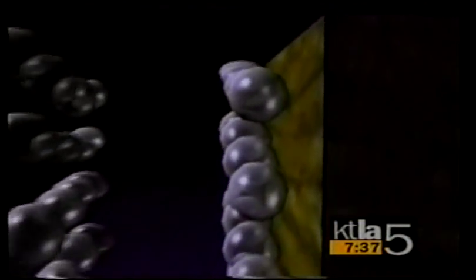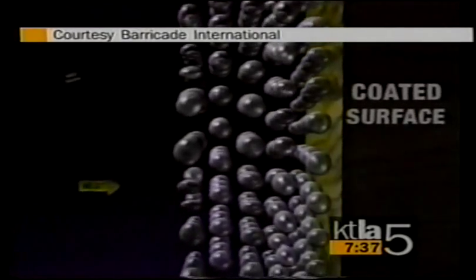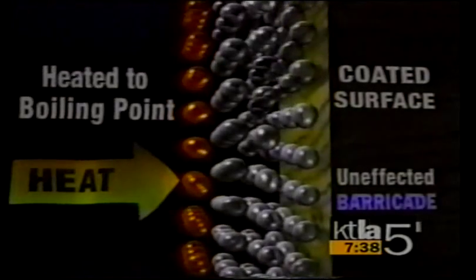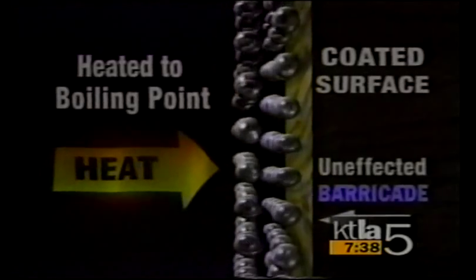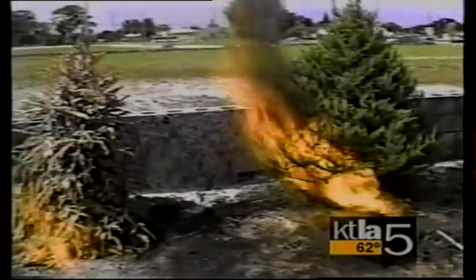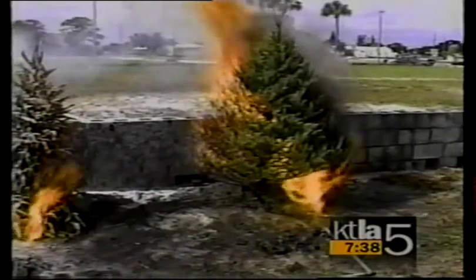It creates a cushion, and that's the exact same thing going on with the structure with Barricade Fire Gel. Now, they've done some demonstrations with this. Here's where they've used the gel on a Christmas tree. This time of year that can be a problem because trees just go up so rapidly. On your left is the tree sprayed with Barricade Gel; on the right, the tree that's not sprayed.